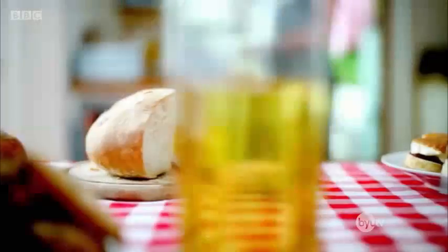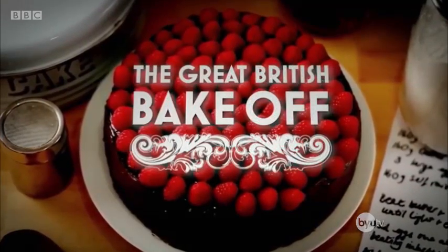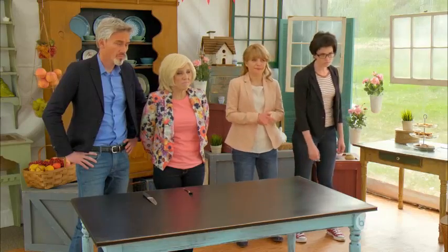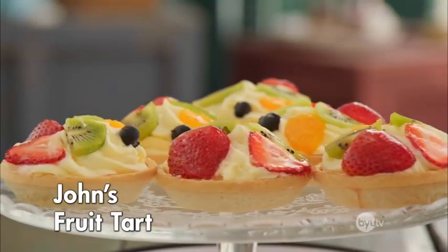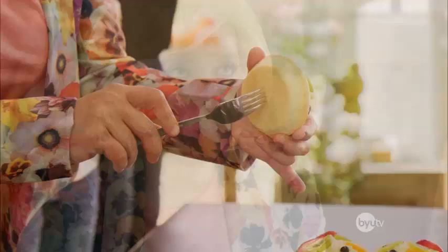The Great Bruce Bake Off. Our bakers won't know if they've succeeded until Paul and Mary try their tarts. Hello, John. Hello. If I'm going to be honest, John, it looks a bit of a mess. It was probably about six minutes from perfection.